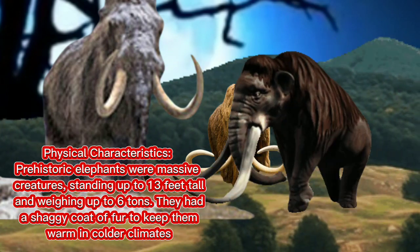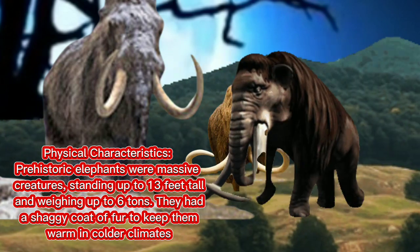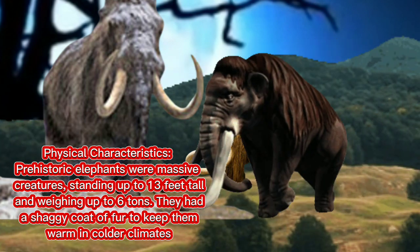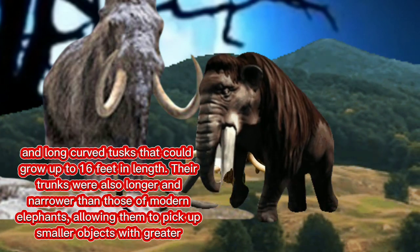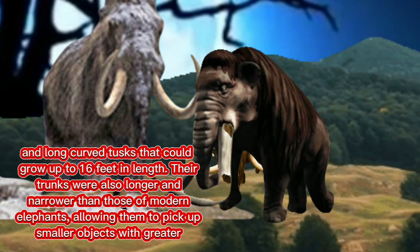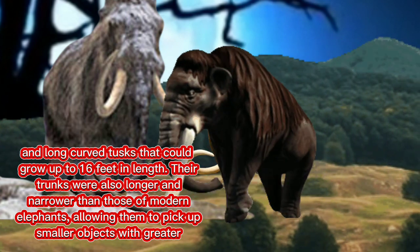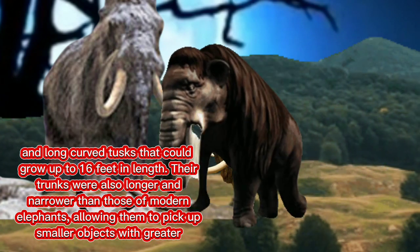Physical characteristics: prehistoric elephants were massive creatures, standing up to 13 feet tall and weighing up to 6 tons. They had a thick coat of fur to keep them warm in colder climates, and long curved tusks that could grow up to 16 feet in length. Their trunks were also longer and narrower than those of modern elephants, allowing them to pick up smaller objects with greater precision.